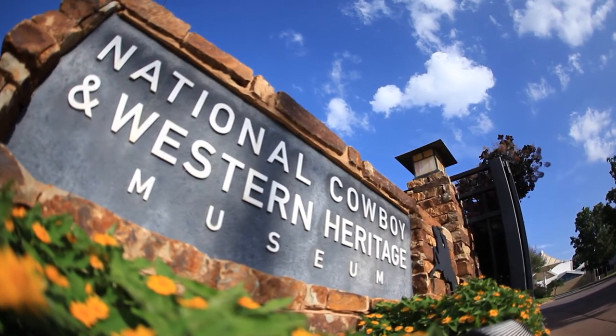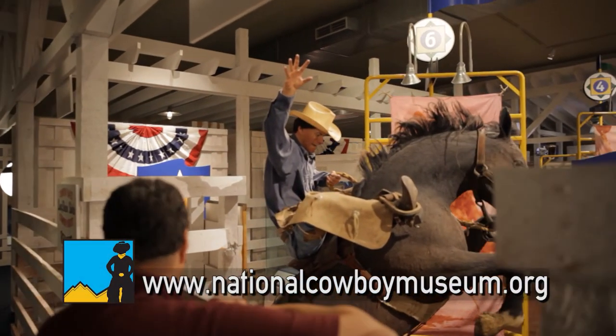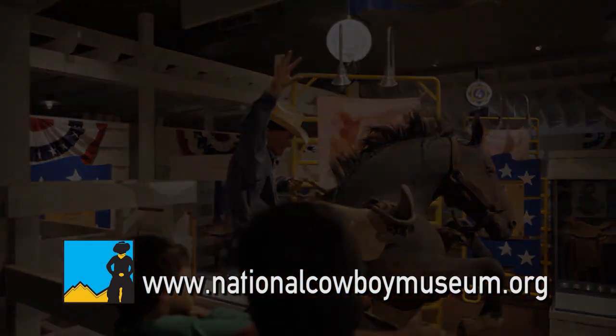You can learn more about rodeo history in the American West at the National Cowboy and Western Heritage Museum in Oklahoma City, or visit nationalcowboymuseum.org.